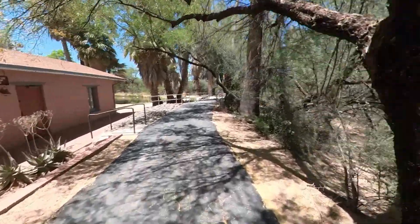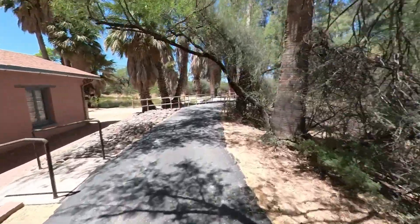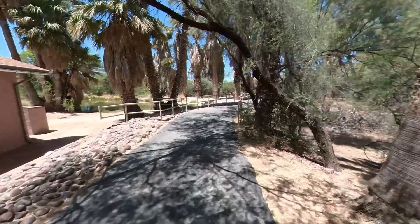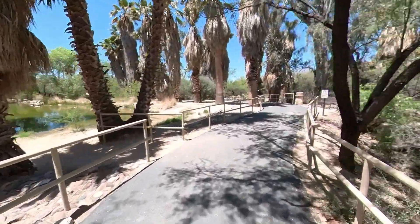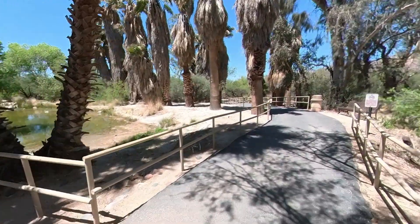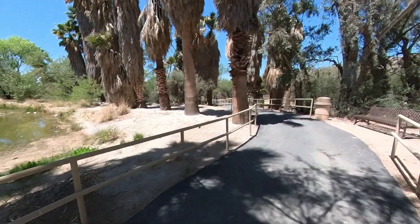Since there are no playgrounds and no athletic fields at the park, it tends to be less crowded than the other city and county parks. With over 50 picnic tables and grills, it is a great place for a weekend outing. It is also frequently used for family photos, birthday parties, and nature studies.